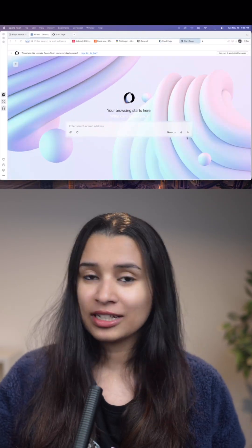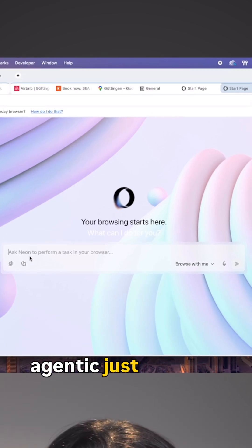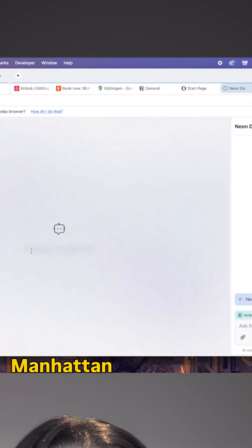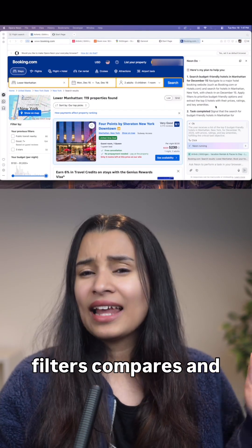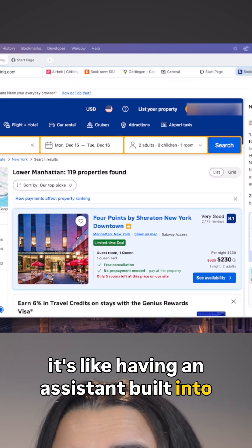But here's where it truly stands out: Neon Do. This is where browsing becomes agentic. Just tell Neon what to do — find me a budget-friendly hotel in Manhattan for December 15th. It reads, filters, compares, and actually does the work for you. It's like having an assistant built into your browser.